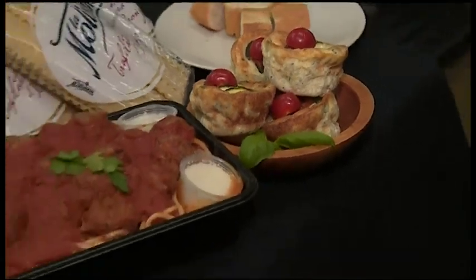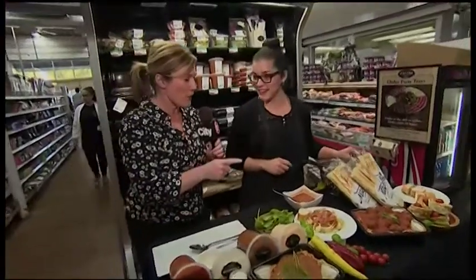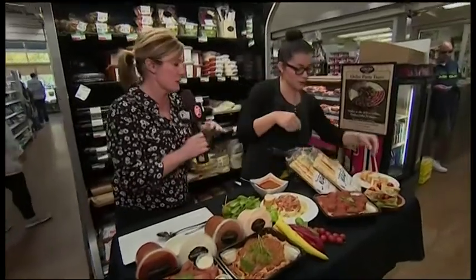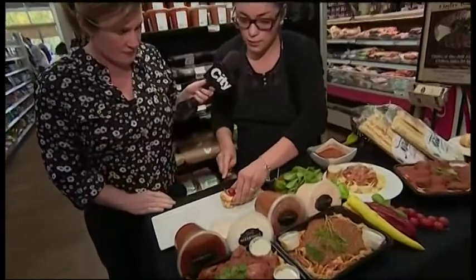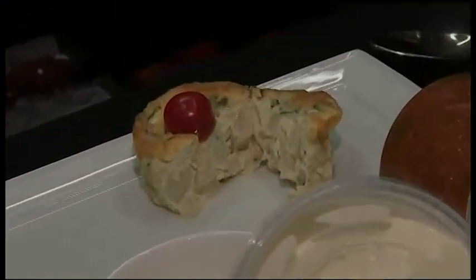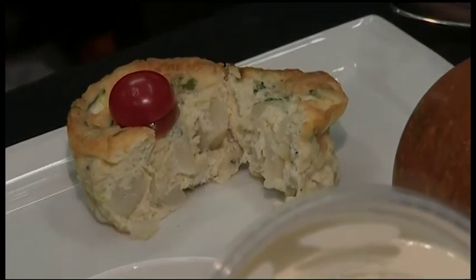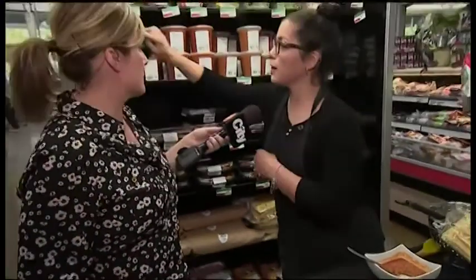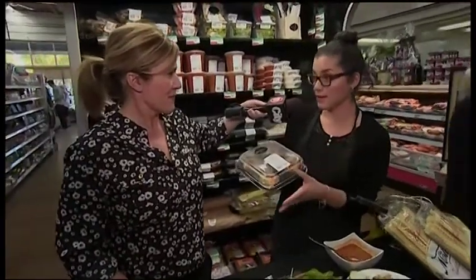Can we open up one of those frittatinis just to see what it looks like inside? What I'm going to do is split this down the middle so we can see — you've got potato in there, zucchini, cherry tomato, and some Parmesan. A great breakfast option. Absolutely, and they're easy because they're convenient. They come in very easy pack-and-go containers — you can pick them up and have them on your way to work while you're in the car. Super easy.